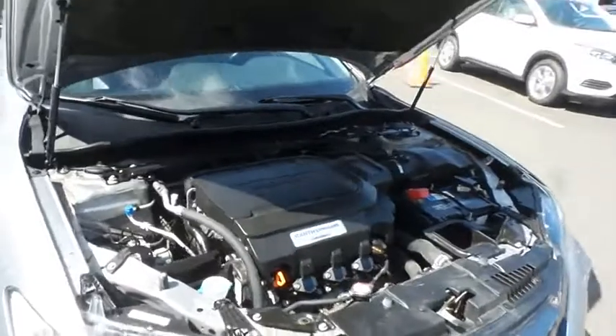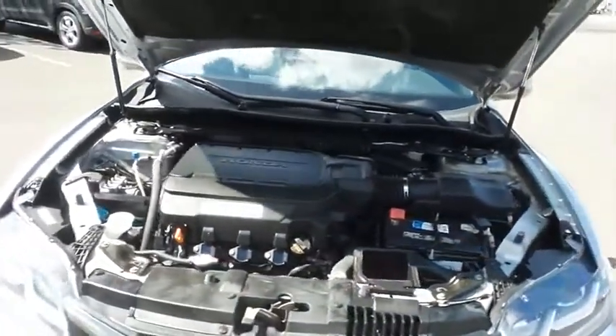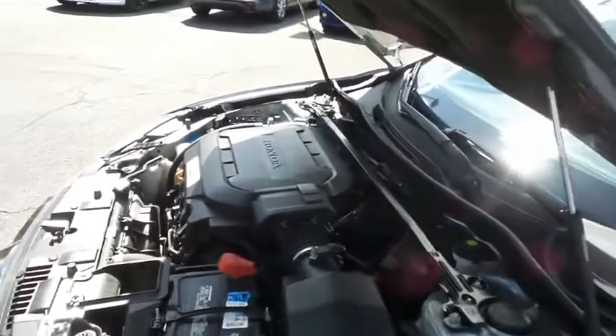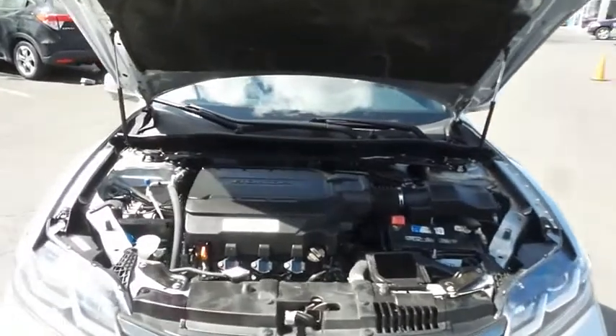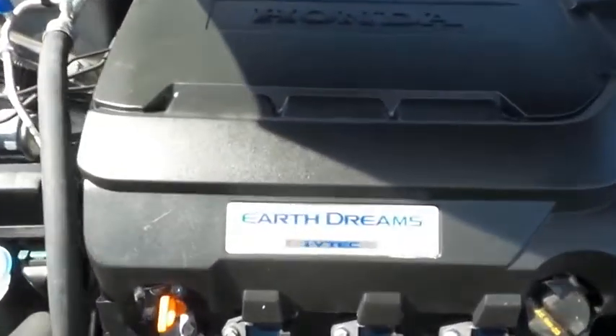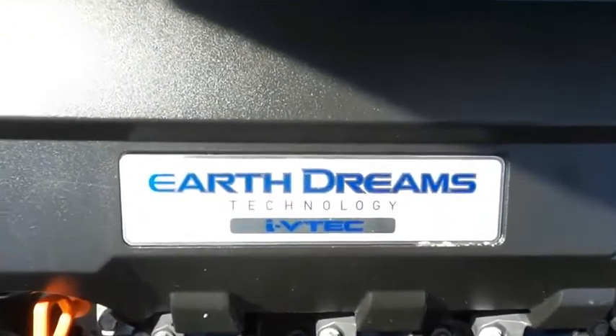The Honda 24-valve single overhead cam 3.5-liter iVTEC V6 engine is smooth and powerful, with legendary Honda reliability, and equipped with Econ Button and Earth Dreams technology, it gets an outstanding 32 miles per gallon on the highway.